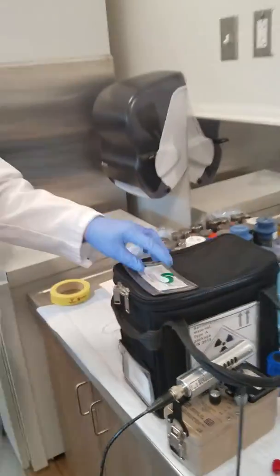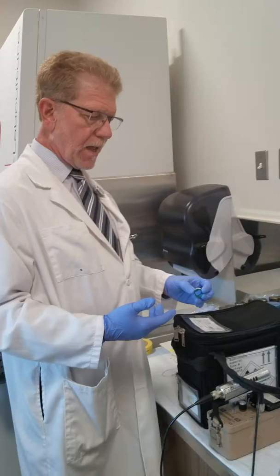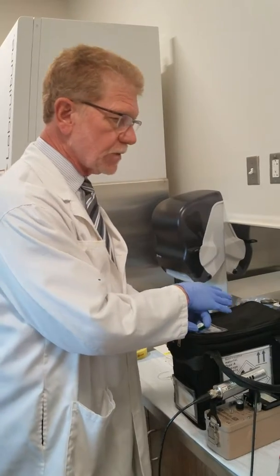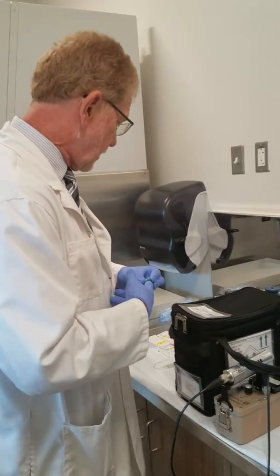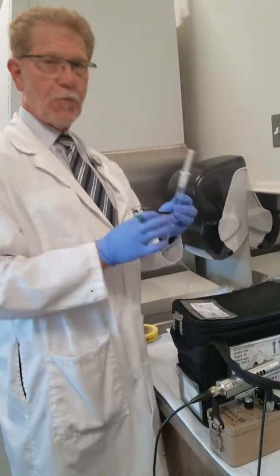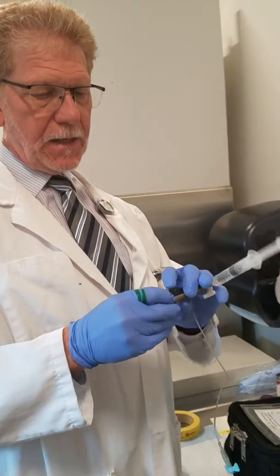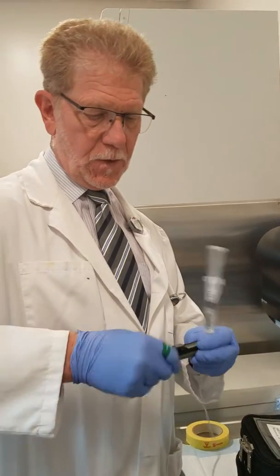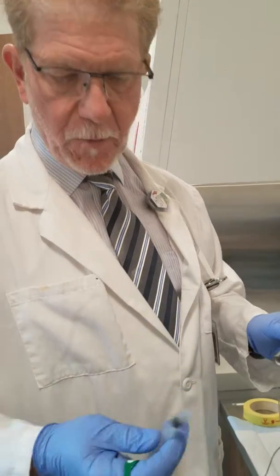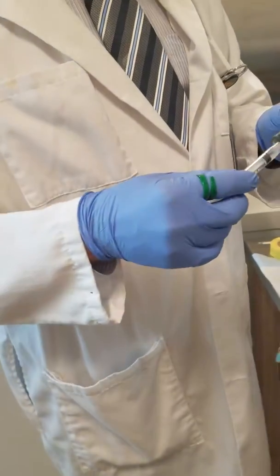Here's my ring badge. Nuclear medicine technologists wear a ring badge. If you take the concept of the inverse square law — the closer you are to a radioactive source, the more radiation you're going to get. Since we deal with syringes that might have radioactivity in them, we want to make sure that we don't get exposed.